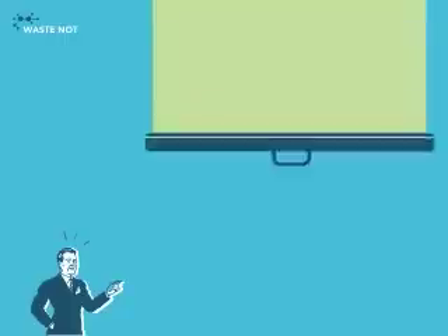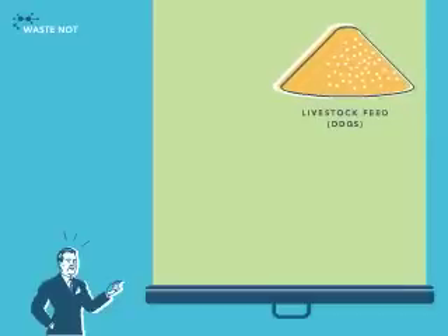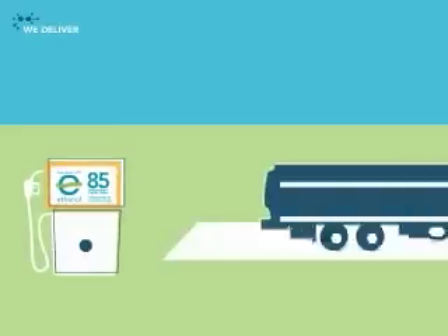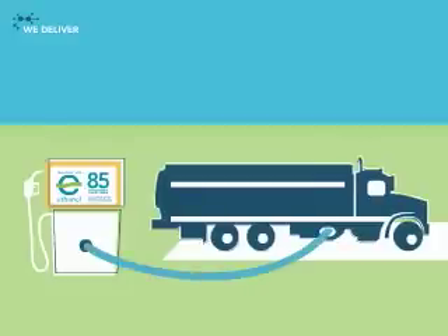What happens to the leftovers? Well, nothing goes to waste. The distiller's grain becomes a nutritious livestock feed. And carbon dioxide goes into carbonated beverages and dry ice. The remaining ethanol, like any fuel, is sold to distributors for delivery to neighborhood stations.